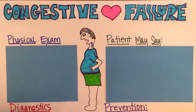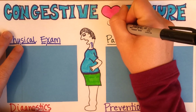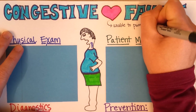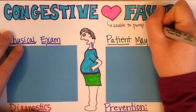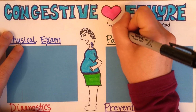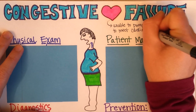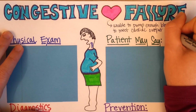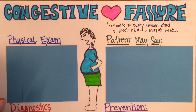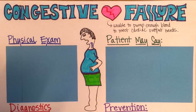What is congestive heart failure? Heart failure is when the heart is unable to pump enough blood to meet cardiac output needs. You can think of it as the heart breaking, malfunctioning, and wearing out.